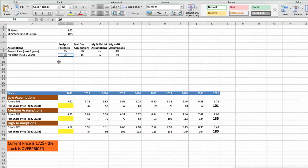First scenario: PepsiCo will have bad performance in the next 5 years. Future growth rate would be low at 4%. In this case, the fair value of the stock today would be $43.